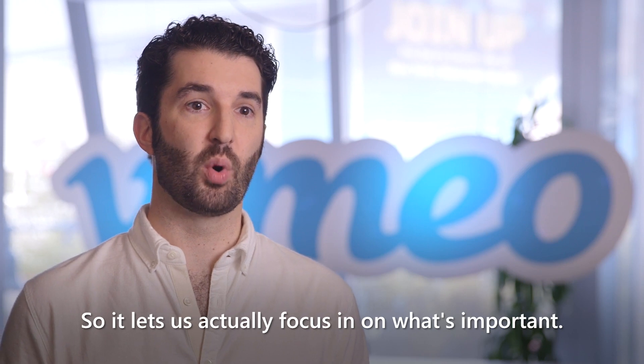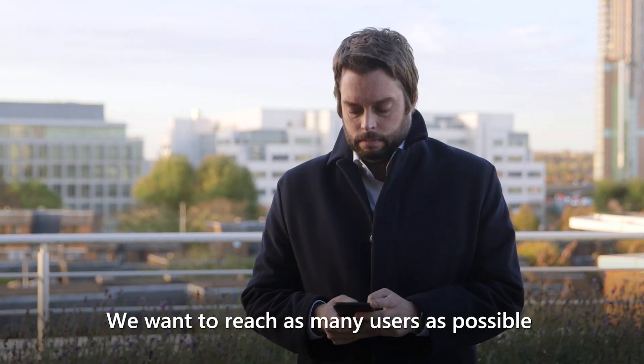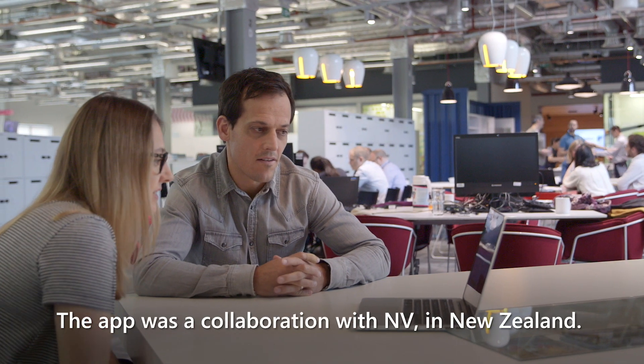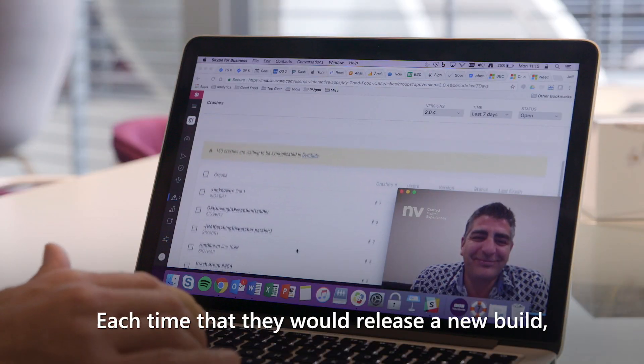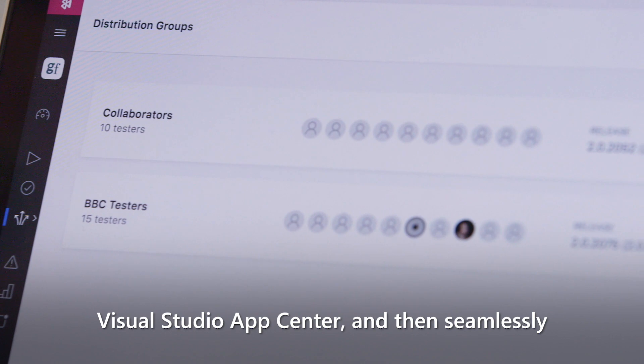So it lets us actually focus in on what's important. We want to reach as many users as possible across as many different devices as possible. The app was a collaboration with Envy in New Zealand. Each time that they'd release a new build, we'd get a notification through Visual Studio App Center.